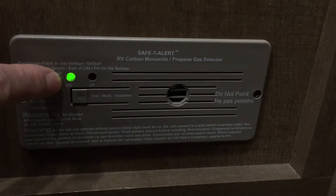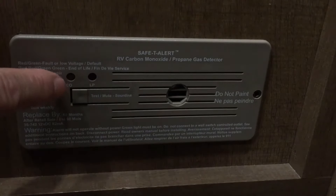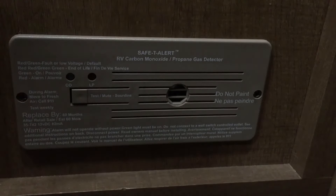It has an annoying beep and it'll blink red, red, green, green, and it'll beep about every 60 seconds — a loud beep to let you know it's time to replace your carbon monoxide propane gas detector.